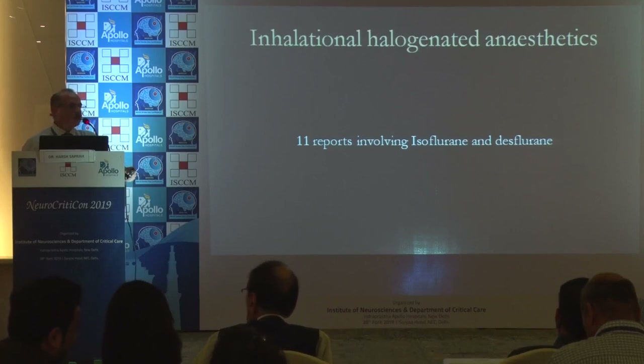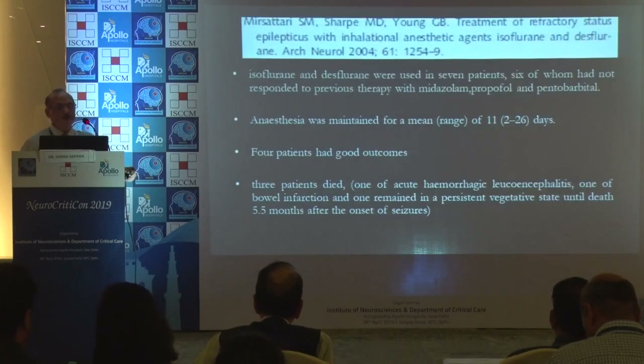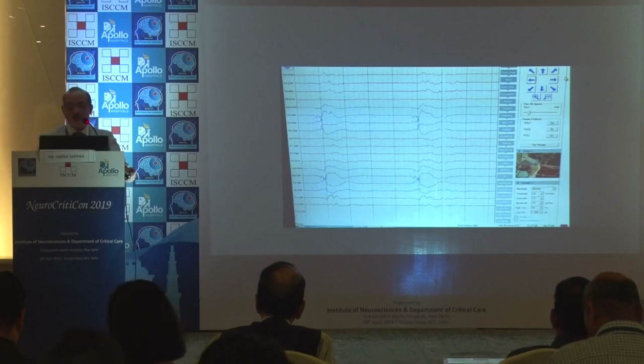For supra-refractory status epilepticus, we commonly use inhalational halogenated anesthetics, especially isoflurane. The results are very encouraging; though there are few case studies, the baseline EEG normalizes within hours of treatment, with status subsiding and a baseline EEG achieved within hours.